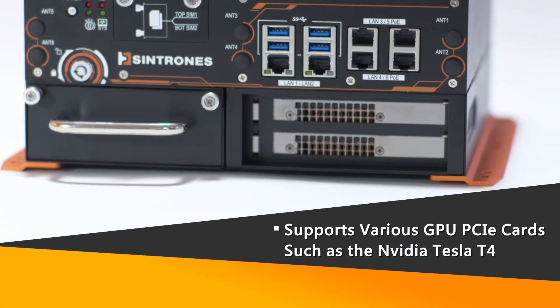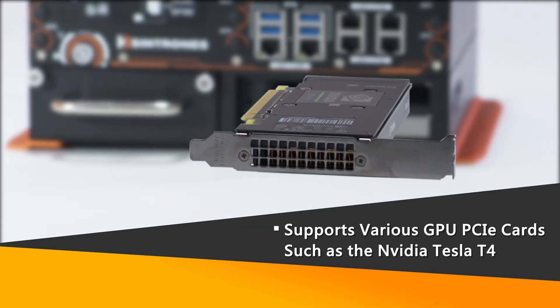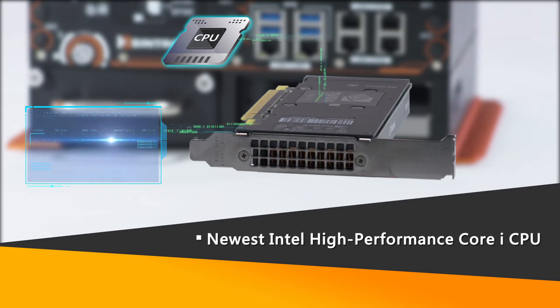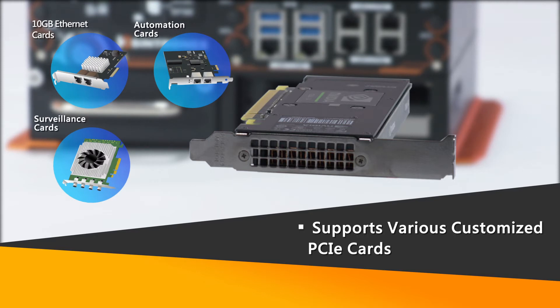Supporting various high-performance GPU PCIe cards like the NVIDIA Tesla 4, they are equipped with new generation processors to enhance image analysis performance and shorten judgment lead time. They also support various automation, surveillance, and other customized PCIe cards.